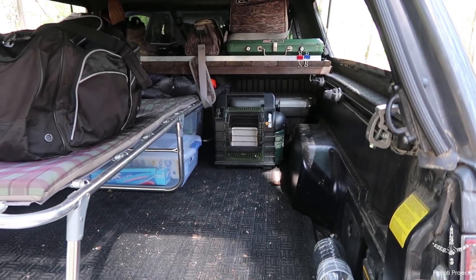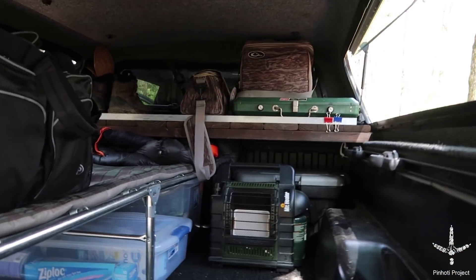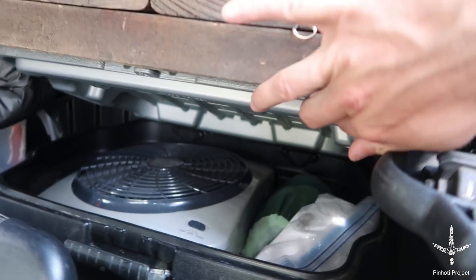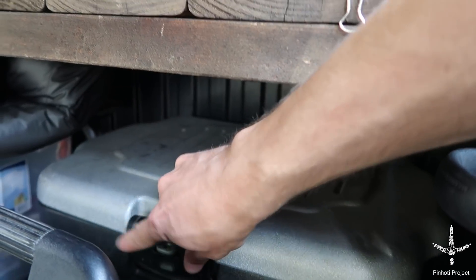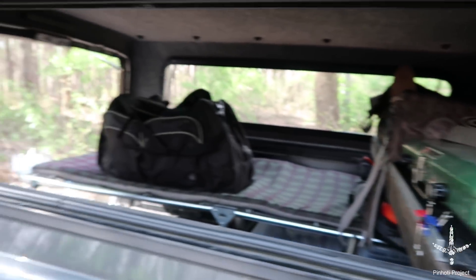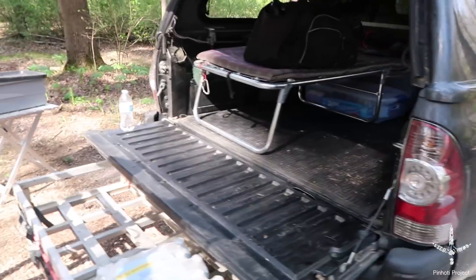Got my Mr. Buddy heater for the cold nights. Inside that container behind it is my fan for the warm nights — just for a little noise. I've got borax, my hammock, a couple tarps, sleeping pad, Thermacell refills, more rope — that kind of stuff is in there. There's my shelf with my stuff on it, got the cooler here for the goods, and that's about it. Pretty simple.